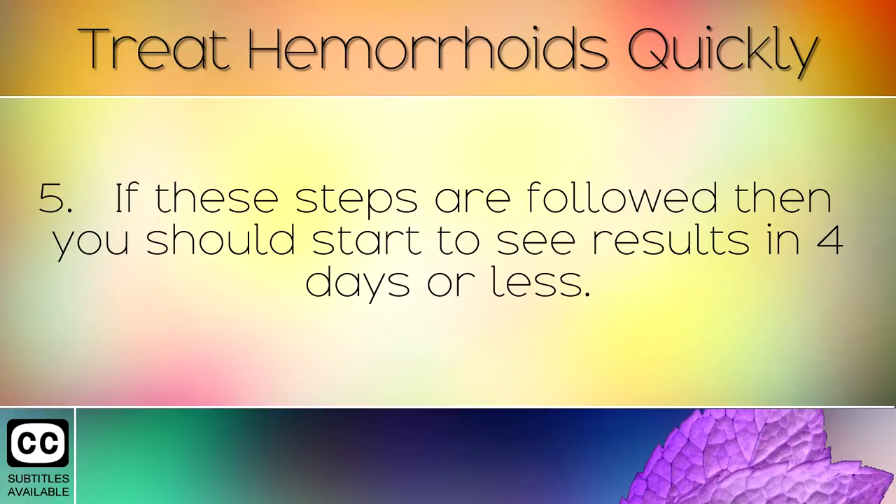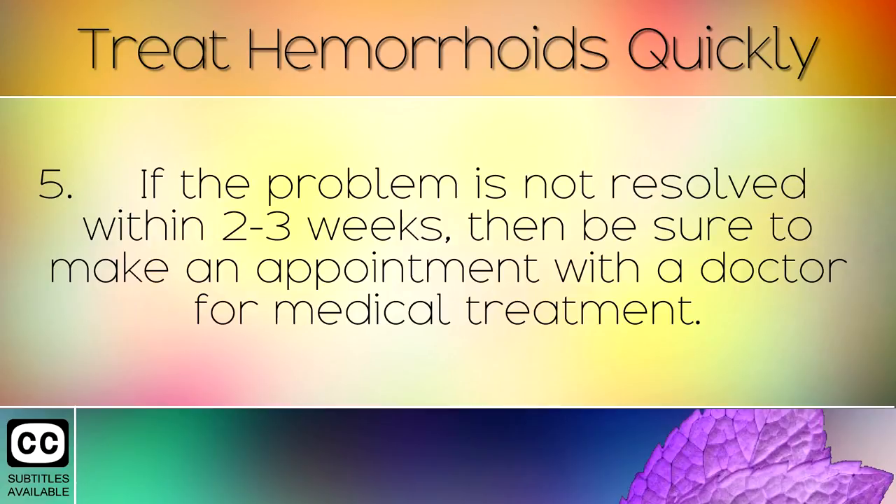If these steps are followed then you should start to see results within 4 days or less. If the problem is not resolved within 2 to 3 weeks then be sure to make an appointment with a doctor for medical treatment.